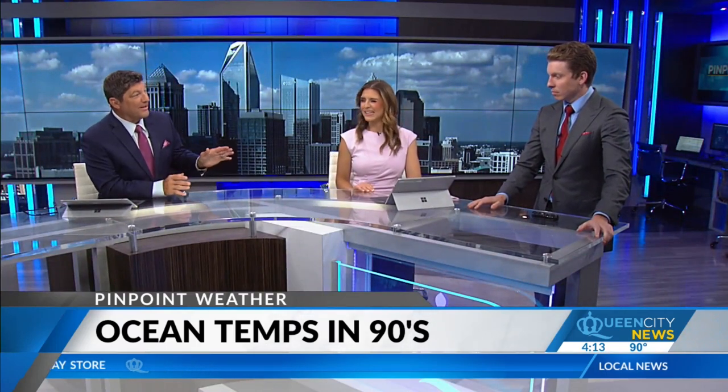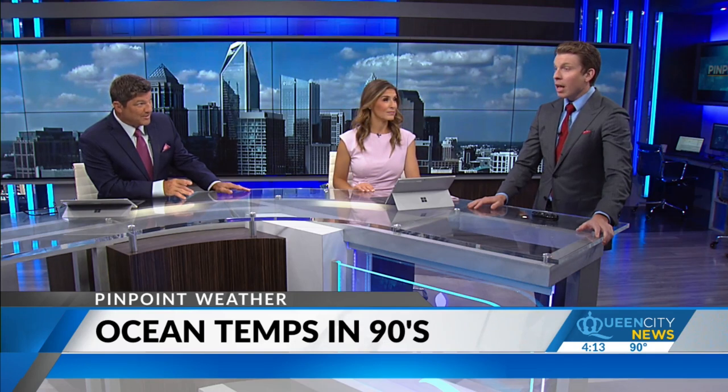Yeah, Andrew, that's kind of a bathwater 90s — though that's for air temperature. But 90s for the ocean temperature, that's a whole other story.